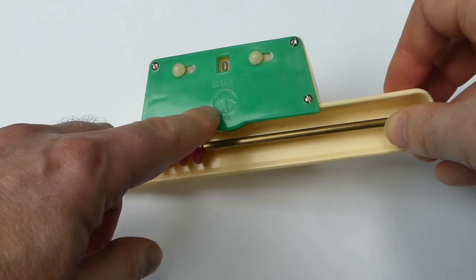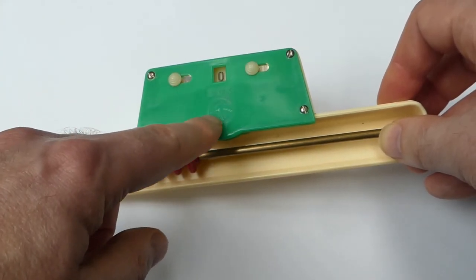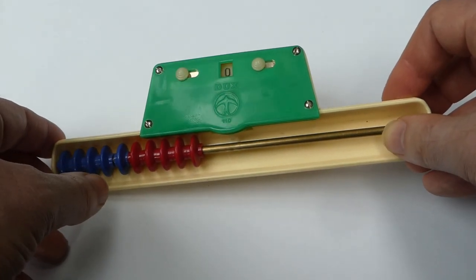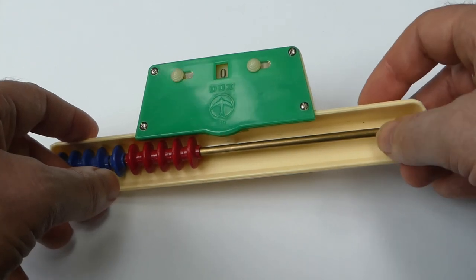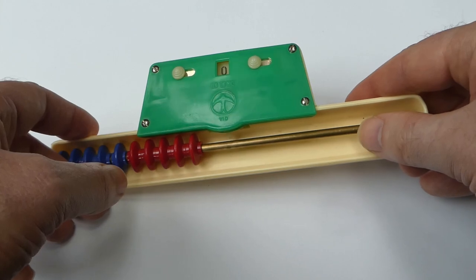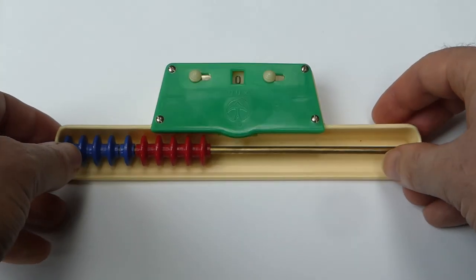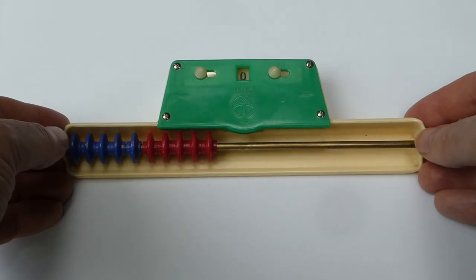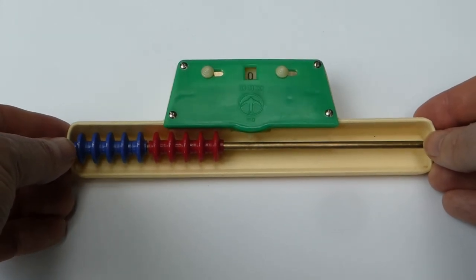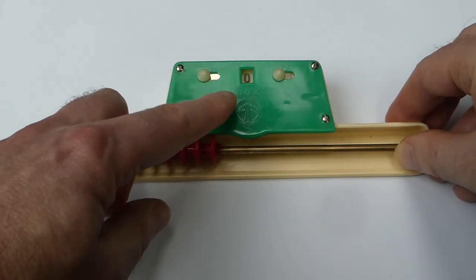On the front you see this logo and the ducks — D-U-X — and that is the actual manufacturer of this toy. It's a brand name for the company Marks & Co., a German company that started making plastic items in the early 1950s. Before that they made mostly metal items, including toys under this brand name.